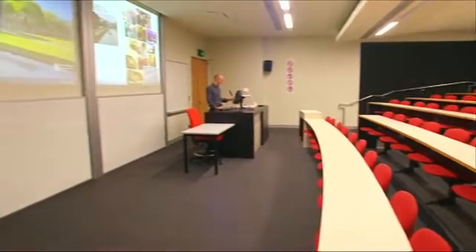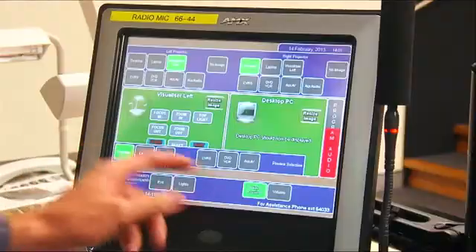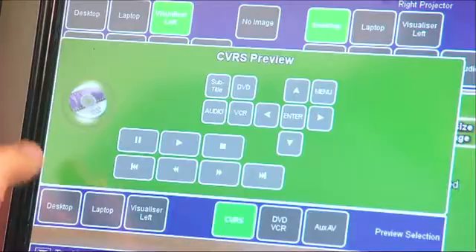One key challenge the solar array project posed was retrieving and graphically displaying live data from the solar array to the researchers and visitors to the facility.